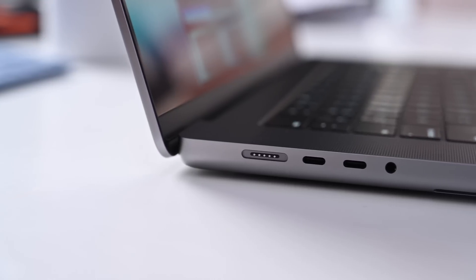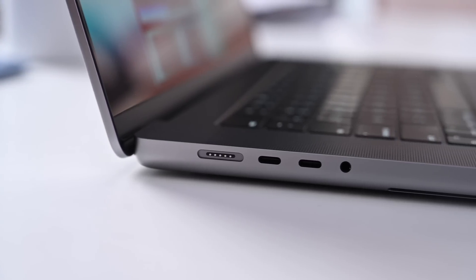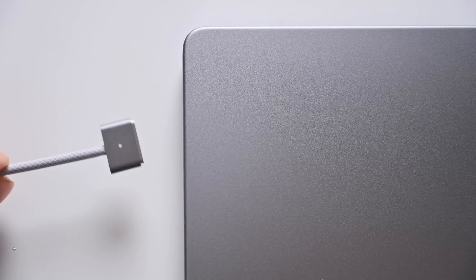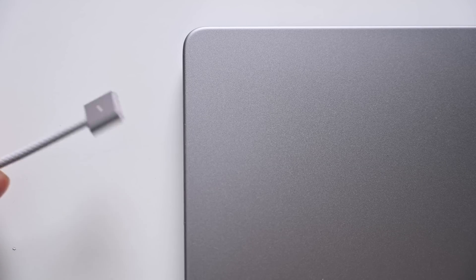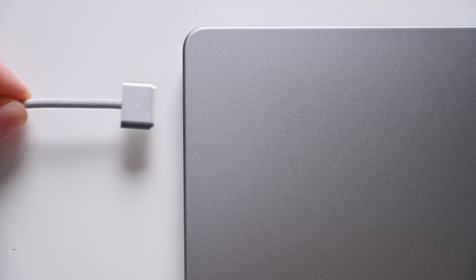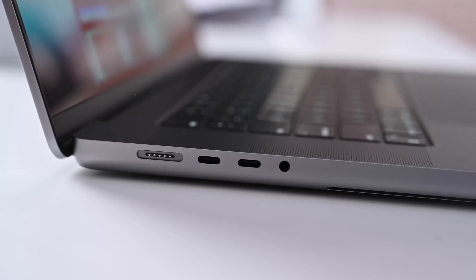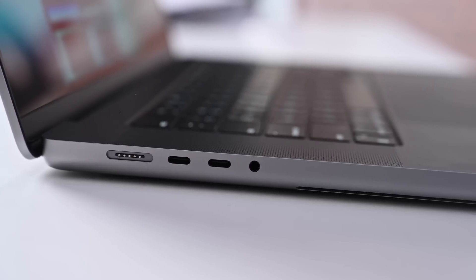Let's talk about the design of this machine and what's changed from the prior generation. On the left-hand side of the machine we still have our MagSafe 3 slot, though now it is color matched. If you opt for the space gray version like I did, the MagSafe 3 cable will be space gray as well. Then you have two Thunderbolt 4 ports that are Type-C and a headphone jack.